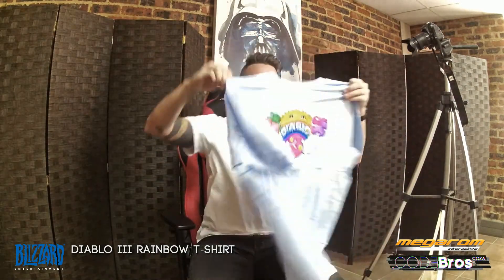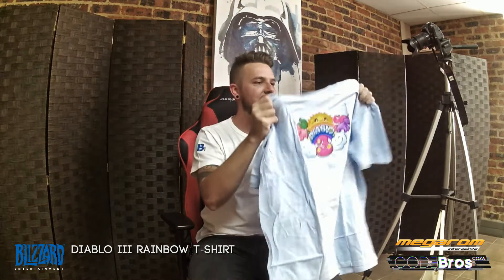Next, we have got this Diablo 3 rainbow t-shirt — really cool, one size fits all. Then we have got the second last item: the press only recruit kit. You get what the press got when the game came out — really epic items inside.